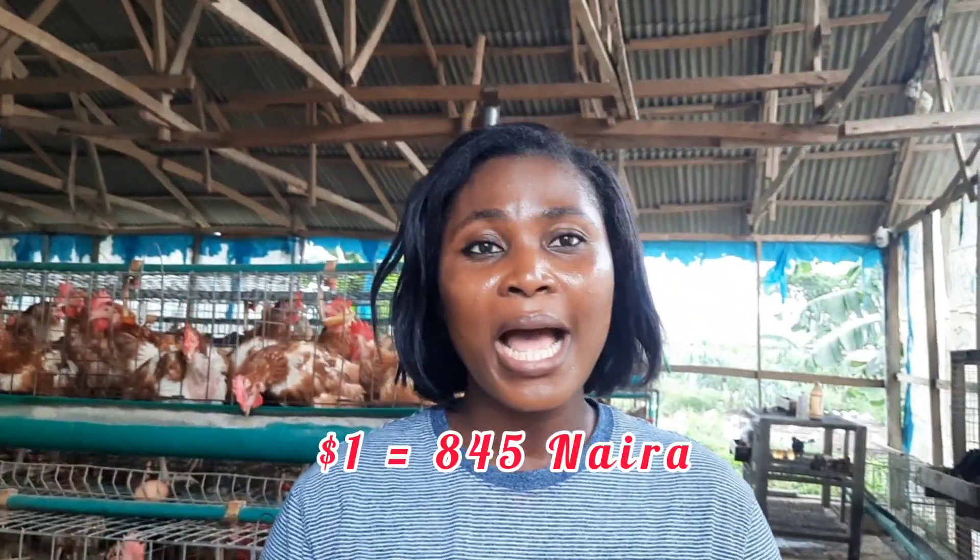Battery cage also has its own disadvantages. The main one is that it is very expensive — each cage costs about 120,000 Naira at the moment and can only house about 100 birds. It is also technically challenging to set up; you have to find somebody who knows the know-how of fixing the cage, unlike deep litter where you can simply put all your birds on the floor and start raising them.